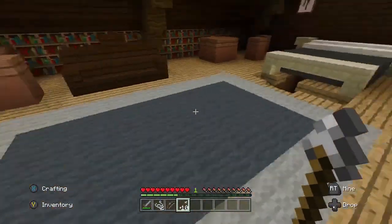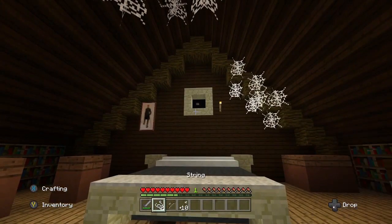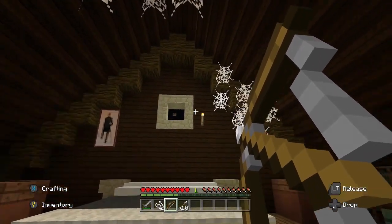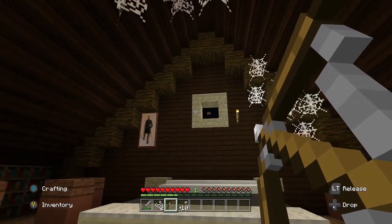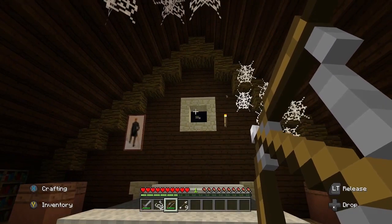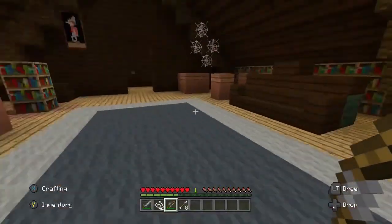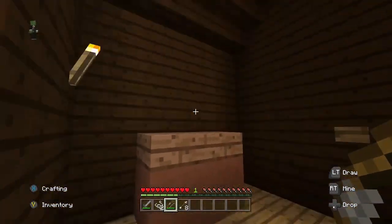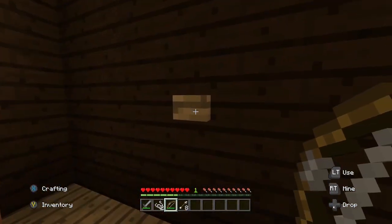We can now get our bow and see if we can hit the button through the window. After a couple of misses - I must have hit it. There we go! It opened up the room and gave us another button to go on to the next level. That was pretty fast since I had played through it before and didn't want to waste any time. Let's move on.